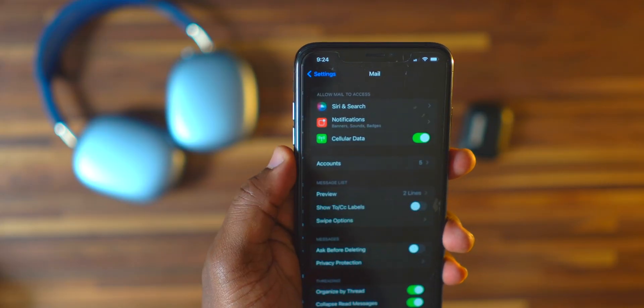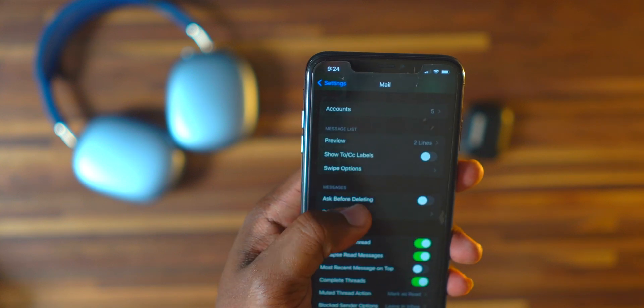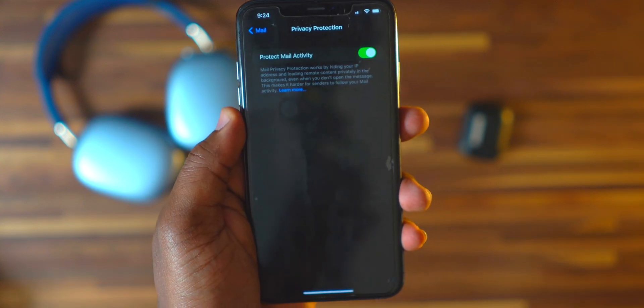Number five is a new feature called Mail Privacy Protection. It hides your IP address and loads remote content privately in the background, even when you haven't opened the message. This makes it harder for people sending you emails to track your mail activity. I highly recommend turning this feature on — Apple deserves respect for what they're doing to protect your privacy online.